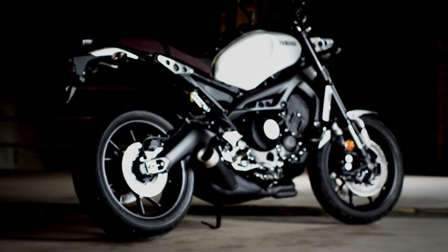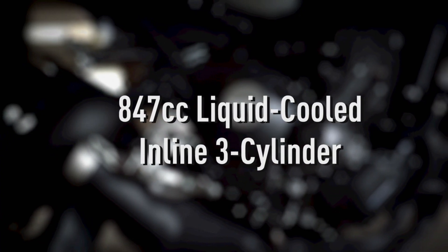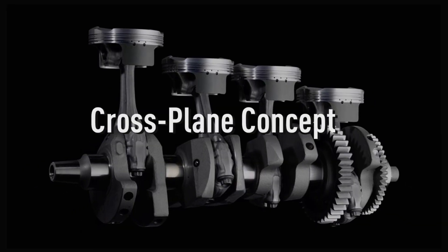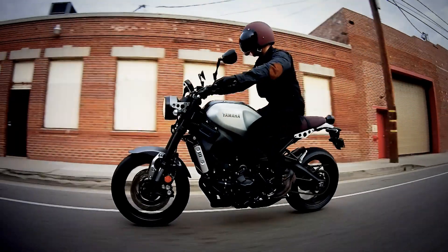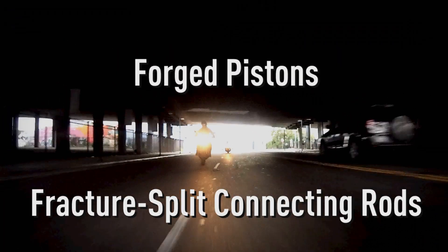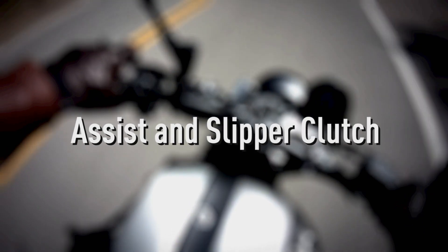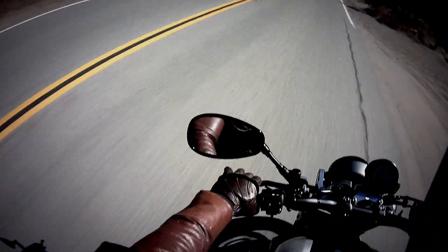We took the engine from the incomparable FZ-09 — the three-cylinder cross-plane concept screamer that we derived from our MotoGP bikes — and we made it even lighter for more high-revving power and nimbleness. To help you manage all that power and torque, we added an ANS clutch for smoother deceleration and reduced clutch load for easier overall rideability.